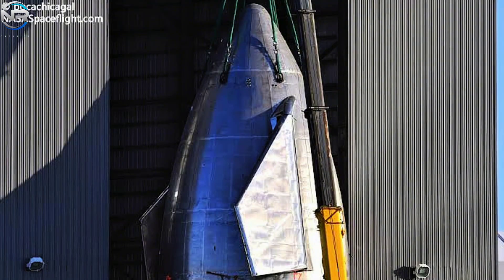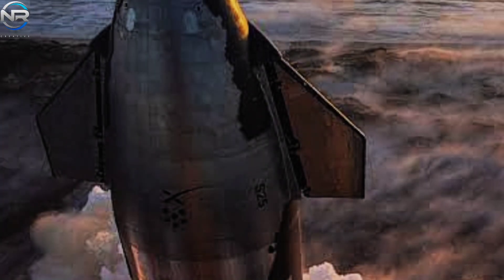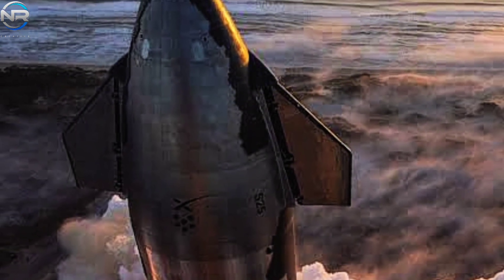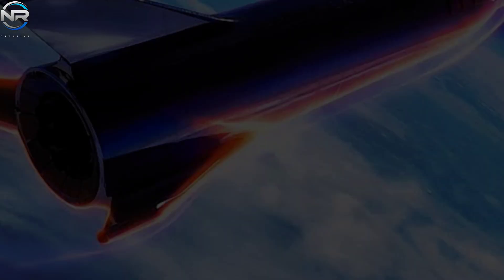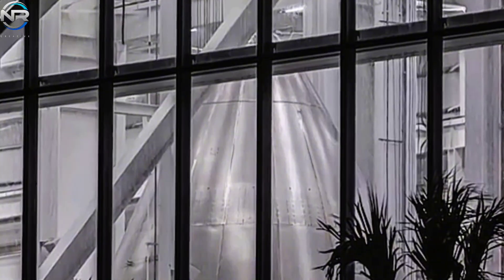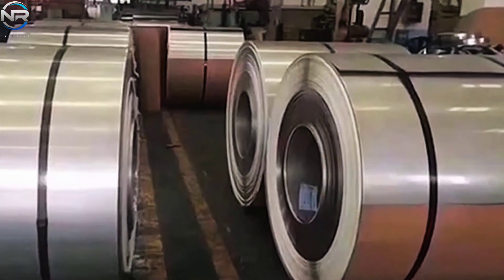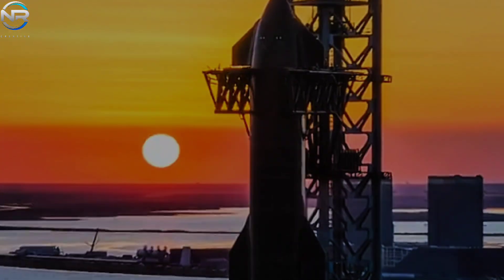By switching to vertical panels, SpaceX effectively addresses both of these issues simultaneously. The vertical welds are aligned parallel to the airflow during ascent, reducing aerodynamic drag, minimizing turbulence, and improving overall flight efficiency. Because of the inherent ductility derived from its 10-cell structure, 30L stainless steel provides greater safety and exceptional durability to the new design, promoting increased reusability and minimizing maintenance intervals after each flight.